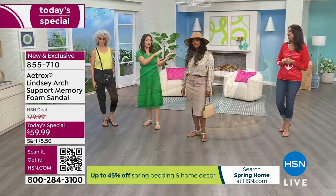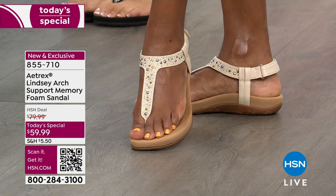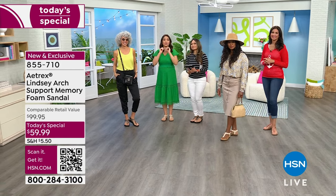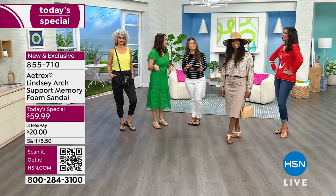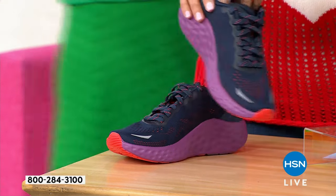Aetrex has a wonderful relationship with us here at HSN. They designed something based off a silhouette you already loved, brought it in a new 2024 iteration — one day only. All colors and sizes are available right now. We also have a weekly deal drop shoe — a sneaker called the Danica — which carries all of that same Aetrex technology we've been talking about.